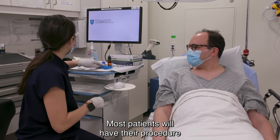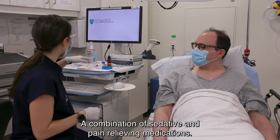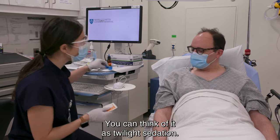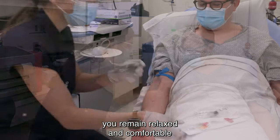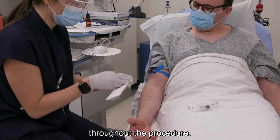Most patients will have their procedure with something called conscious sedation, a combination of sedative and pain relieving medications. You can think of it as twilight sedation. The goal of these medications is to help you remain relaxed and comfortable throughout the exam. You will be able to breathe on your own throughout the procedure.